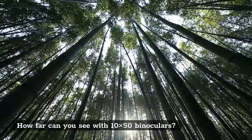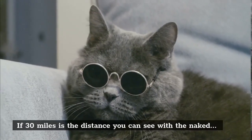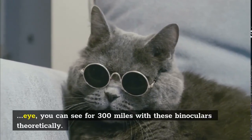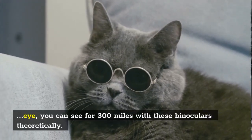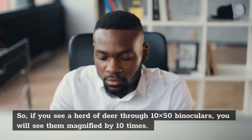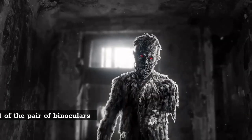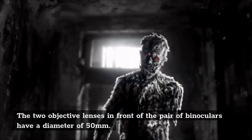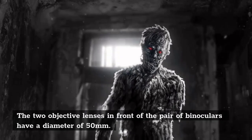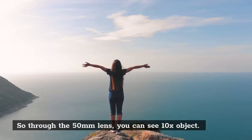How far can you see with 10x50 binoculars? If 30 miles is the distance you can see with the naked eye, you can see for 300 miles with these binoculars theoretically. So if you see a herd of deer through 10x50 binoculars, you will see them magnified by 10x. The two objective lenses in front have a diameter of 50mm, so through the 50mm lens, you can see objects at 10x magnification.